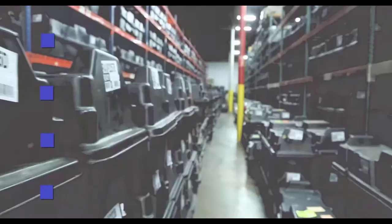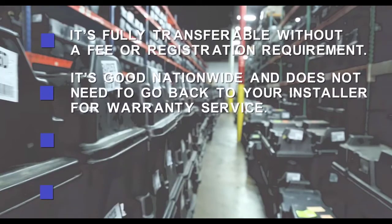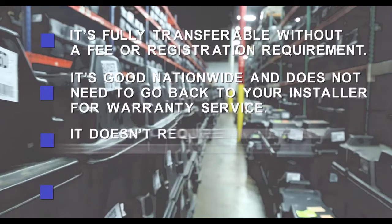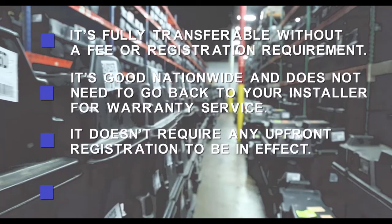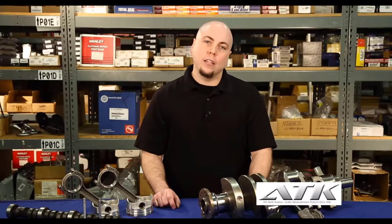What are some other things your customer should know about their engine warranty? It's fully transferable without a fee or a registration requirement. It's good nationwide and does not need to go back to your installer for warranty service. It doesn't require any upfront registration to be in effect. It doesn't require service records to keep your warranty valid. All those things have value to your customer, but they won't know any of that unless you tell them.